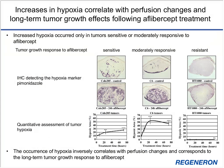Since decreased perfusion results in decreased oxygen delivery, we next examined hypoxia. Using immunohistochemistry staining of pymonidazole, a hypoxia marker, we observed increased hypoxia in aflibercept-sensitive COLO-205 and moderately responsive C6 tumors — both of which showed decreased perfusion at 24 hours post-treatment. HT-1080 tumors showed no hypoxia, corresponding with no change in perfusion. These data further confirm that early changes in perfusion and hypoxia correspond to long-term tumor growth response.